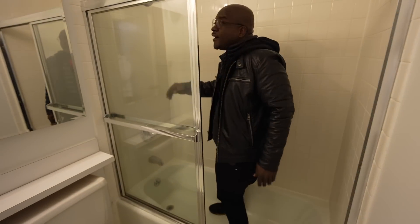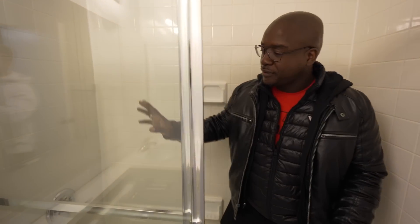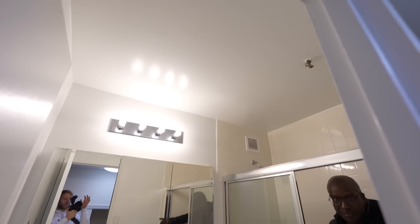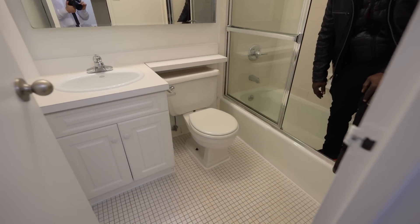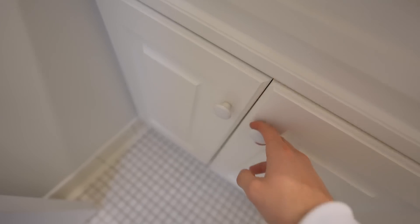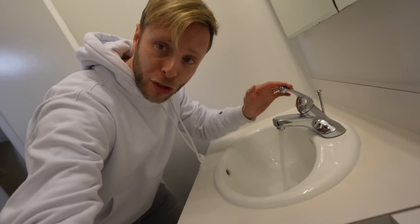This is a good-looking bathroom — look at how clear that glass is. It's nice and bright in here. This is definitely on par with everything else we've seen so far — the best studio in downtown. It's clean, water pressure is good, and there's storage with cabinets.